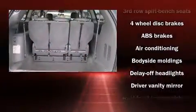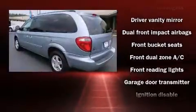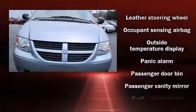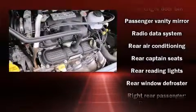Storage solutions are integrated throughout the interior, demonstrating thoughtful attention to detail. Passengers are protected by various safety and security features, including dual front impact airbags, knee airbags, traction control, a panic alarm, and four-wheel disc brakes with ABS.